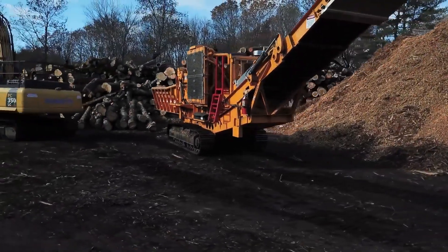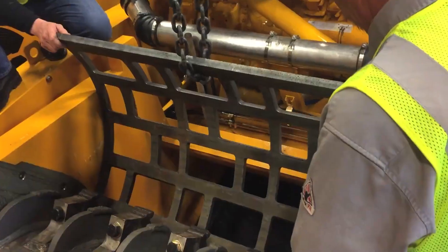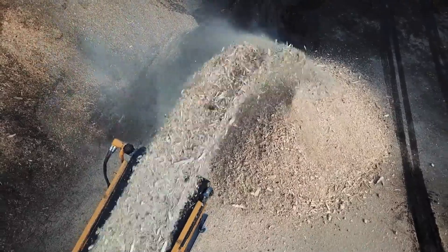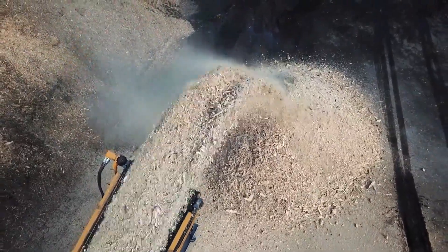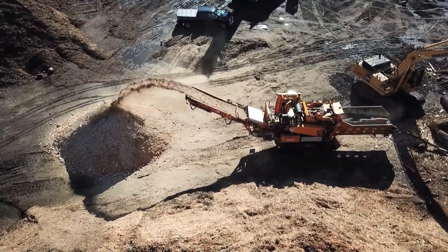It also has a 30-inch diameter upper feed roller, a 48-inch diameter rotor, and a 765 HP engine, capable of processing up to 200 tons per hour. With different rotors and screens, you can customize the grinder to suit your needs.